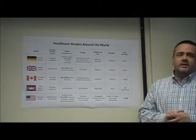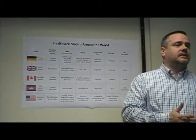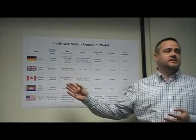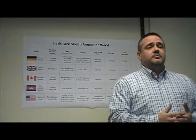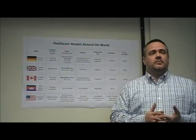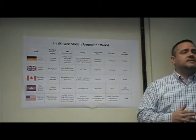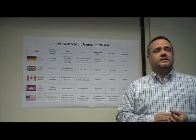Of the more than 220 countries in the world, only 40 of the wealthiest, most industrialized nations actually have a health care system as described by these first three models. The fourth model is essentially the absence of any formal system. It is an often brutal, out-of-pocket model in which those who can afford to pay for treatment get help and those who cannot typically stay sick or die. This is the stark reality in rural areas of Africa, Cambodia, and many third-world countries.